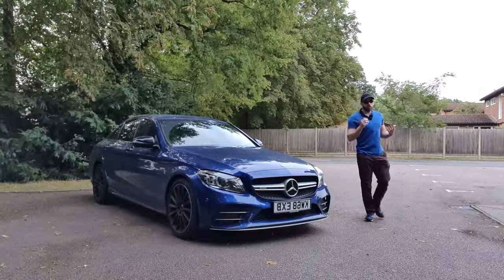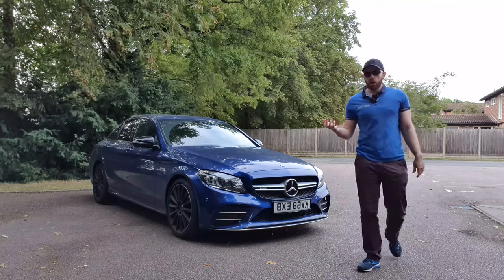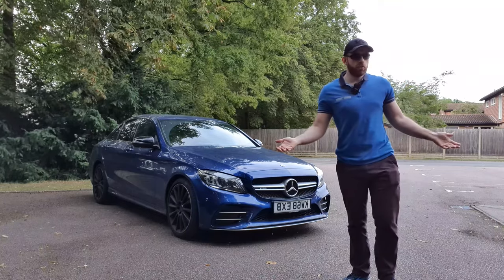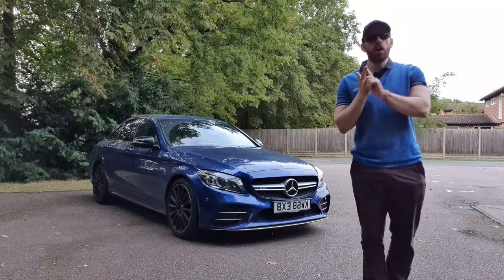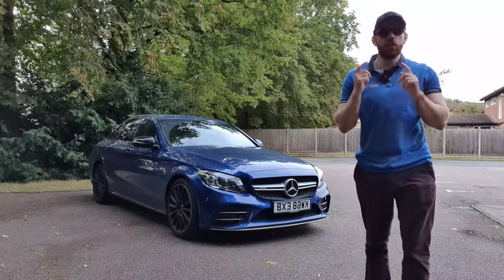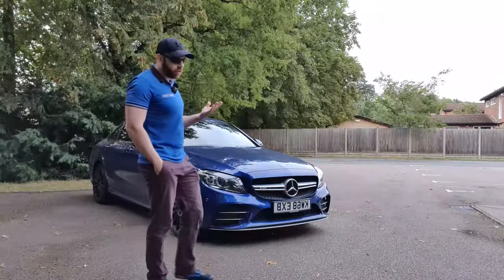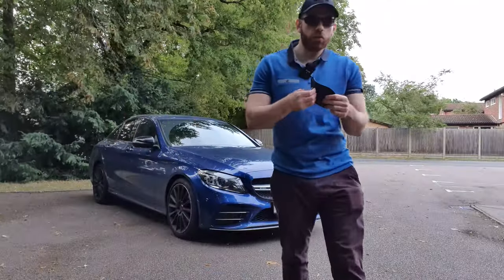So obviously guys, this is really scary. People can literally just walk up to your car, scan your key inside your house, open the door, and drive off. What can we do to protect ourselves against that? Well, you're in luck, because there's one really simple, easy, cheap method that you can use to protect yourself. The way I protect my car from thieves like that is using this small little pouch here.